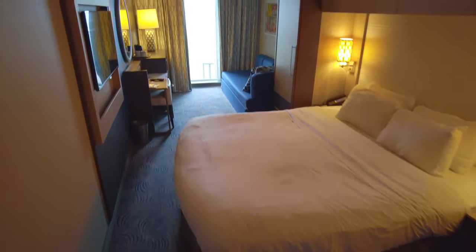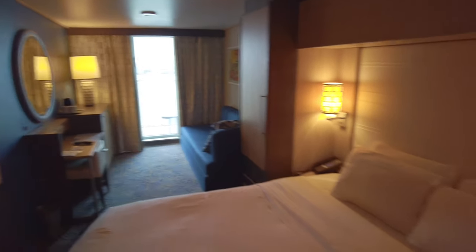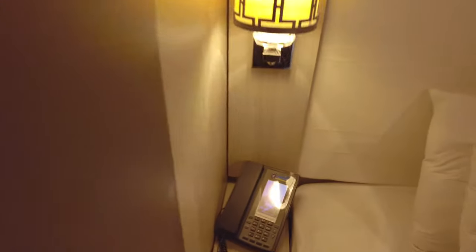The bed was firm but comfortable, though we're yet to find a bed as comfortable as what you get on P&O ships. Next to the bed you have a snazzy interactive touch-screen phone.